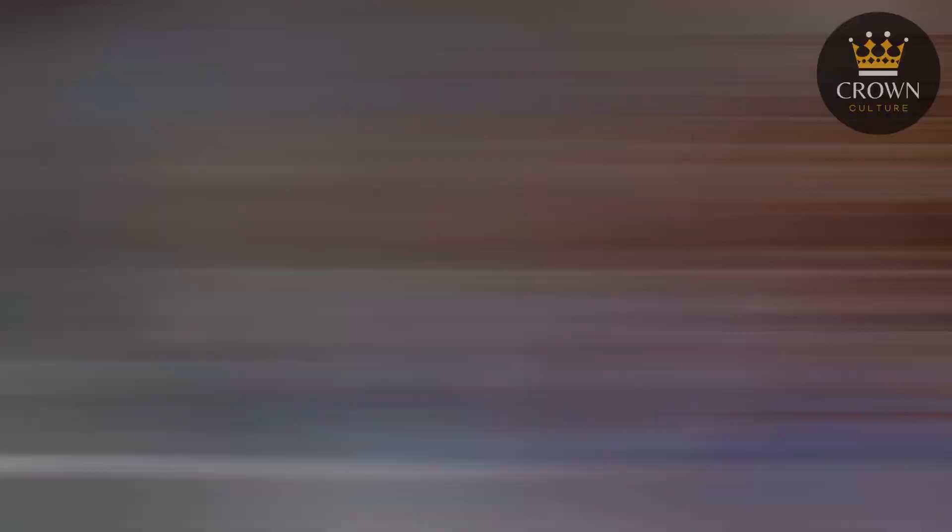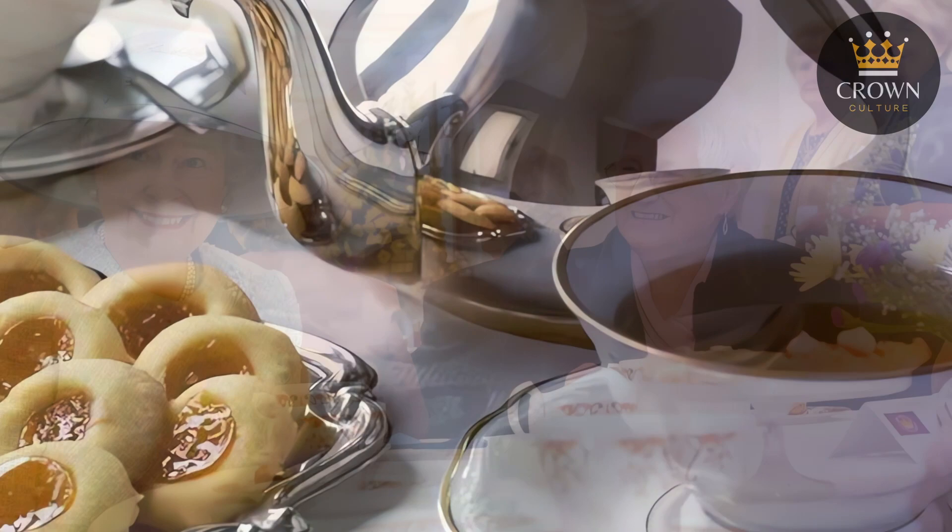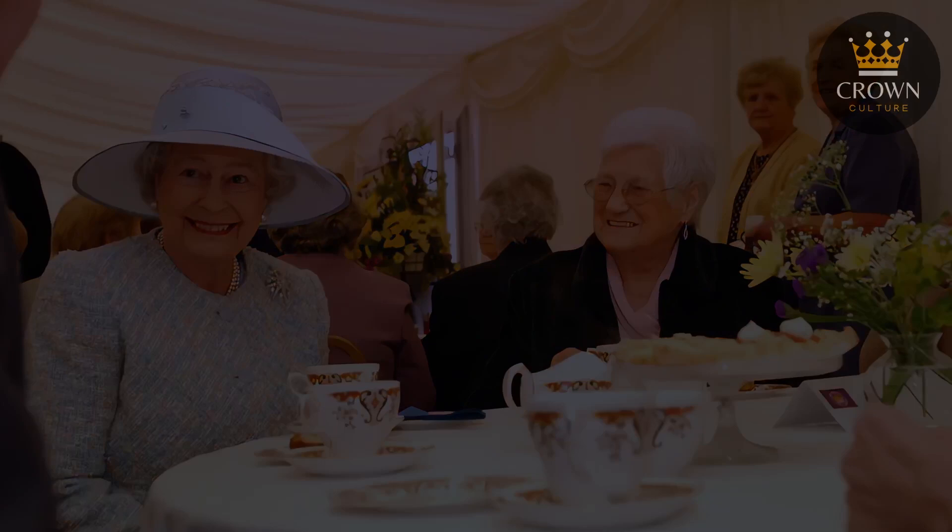To start her day, Queen Elizabeth favoured a simple yet nourishing breakfast. While you might expect a royal breakfast to be an extravagant affair, the queen's morning meal was delightfully straightforward. She often started her day with a pot of Earl Grey tea, made without milk or sugar, and a few biscuits. Following this, she would usually have a bowl of cereal, preferring brands like Special K or Corn Flakes, often served in a plastic yellow Tupperware bowl. Yes, even a queen appreciates the practicality of Tupperware.